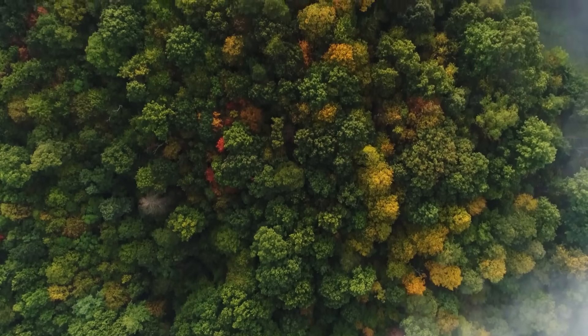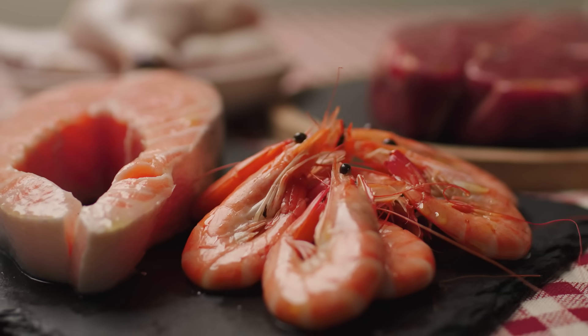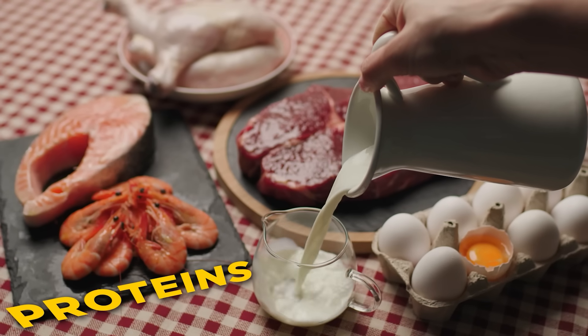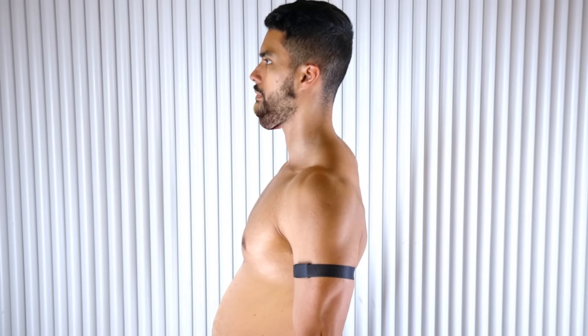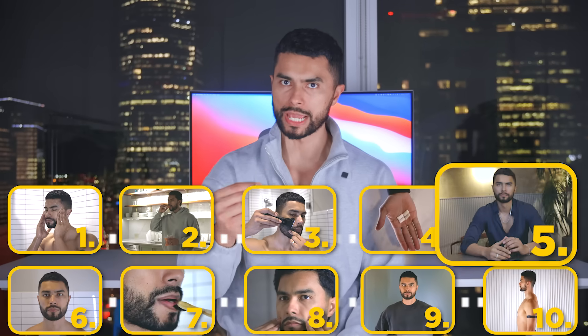Mastic gum is made from a hard chewable substance from the resin of mastic trees. It's so tough that it stimulates muscle growth in your jaw as you chew it. Like any muscle, accompany this with a high-protein diet to aid in muscle development. If you also lose weight, you'll reveal the muscles you've built, giving your jaw a broader appearance and enhancing your overall look.